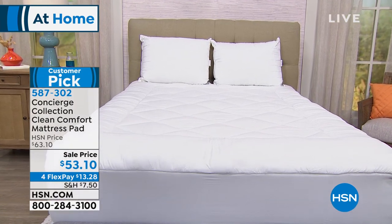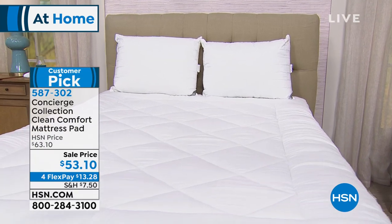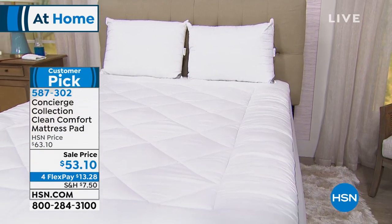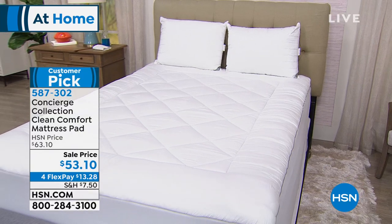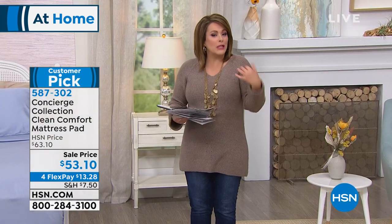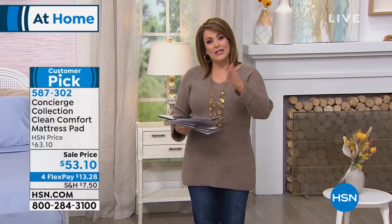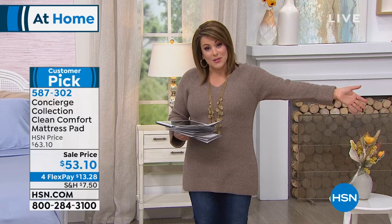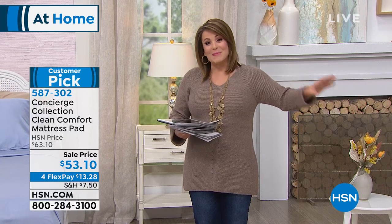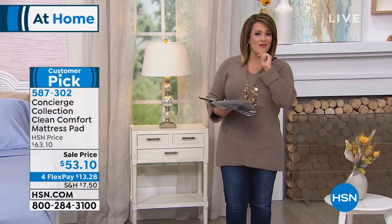That is a mattress pad — except this one is nice and lofty and plush. Here's the best thing about it: it's normally a $63 mattress pad, but this one has technology — Silvador antimicrobial technology. So not only is it going to make your mattress feel more plush, cozy, and cloud-like, it's going to keep your mattress cleaner. You can't throw your mattress in the washing machine, but this is machine washable.